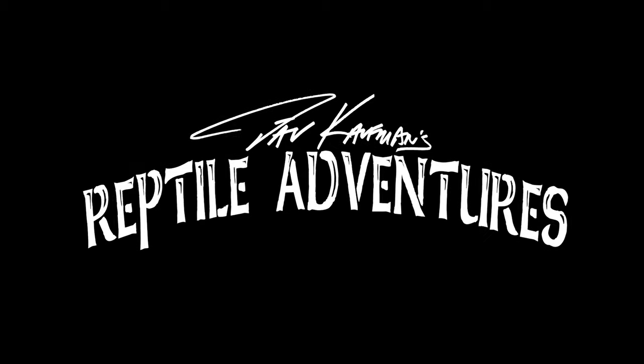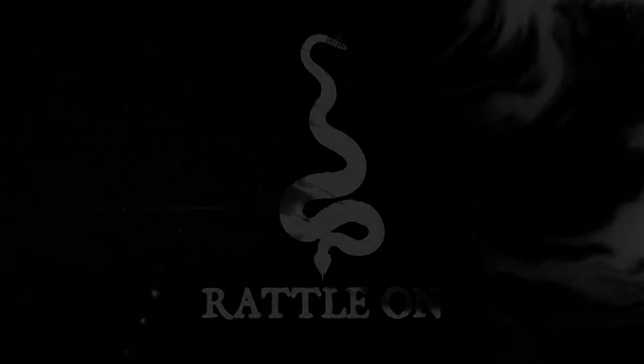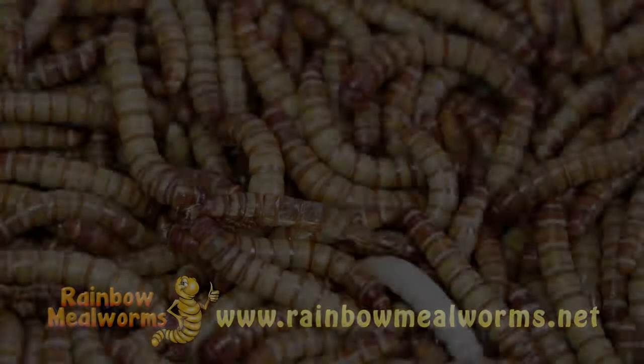Hey, what's going on rattlers! Behind this door is one of the coolest herp rooms you've ever seen. I'm at Mike Stefani's place in southern Wisconsin. Mike works with some of the coolest monitor lizards you've ever seen, but it's not just the monitors — it's also his extremely innovative and creative cage design. Let's go beyond this door. I'm Dave Kaufman and these are my reptile adventures.